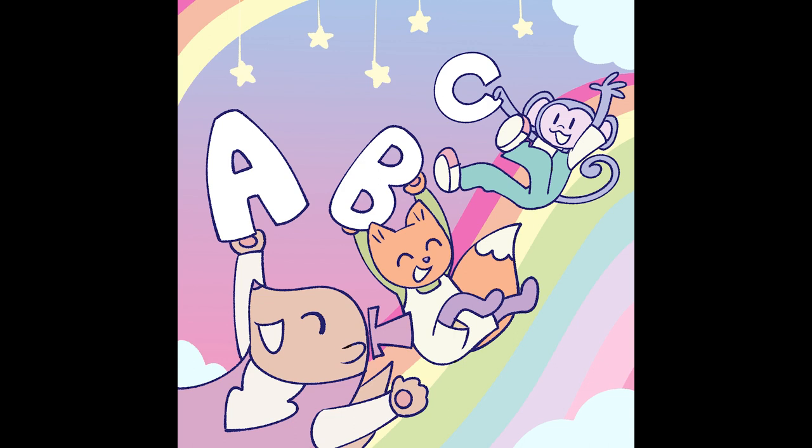P is for poodle. Q is for quick, R is for run. S is for singing silly songs in the sun. T is for tiger, U says umbrella unfurled, V for voice, W says wonderful world. X is for xylophone, Y is for yawn, Z is for zebra, now you sing along.